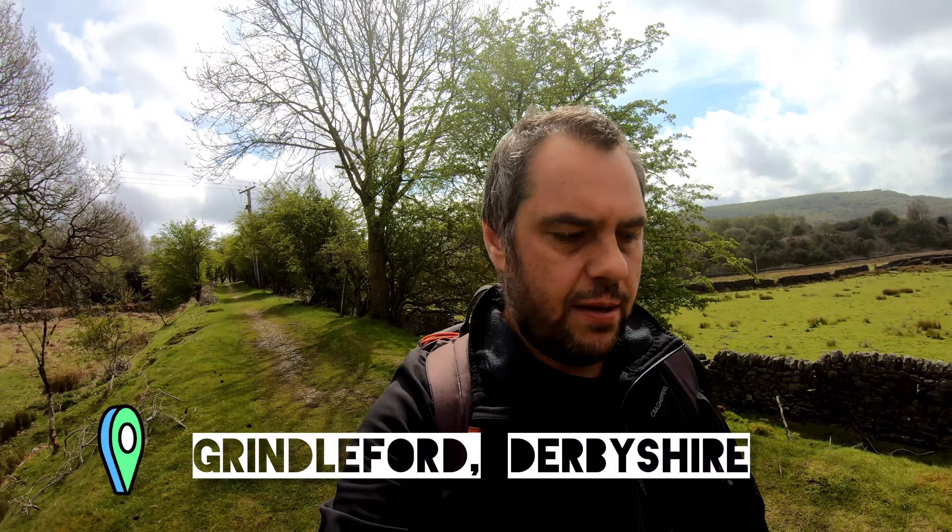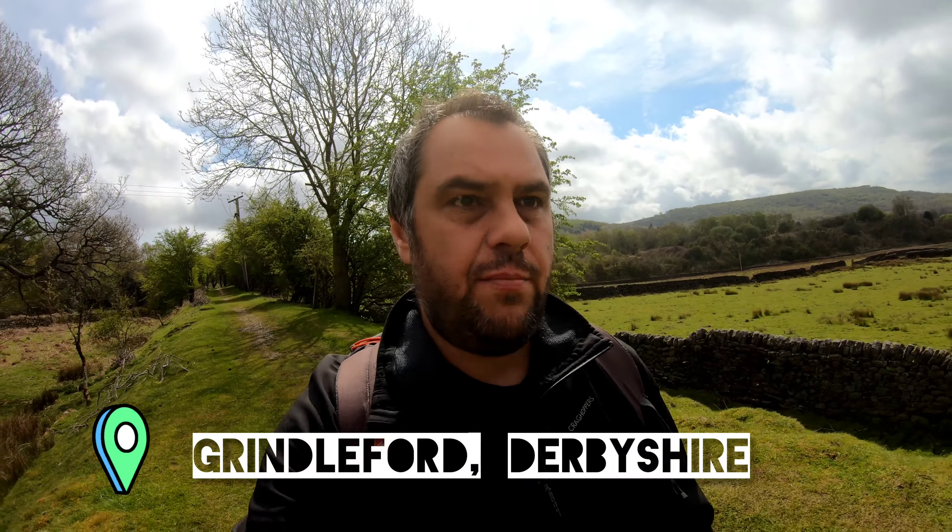Hi, welcome to another video. Not a running video today — I'm actually doing a little bit of walking. I'm training for the Yorkshire Three Peaks in July, so I'm just trying to do one kind of hilly ramble a week at the moment. I'll take you out on today's walk.